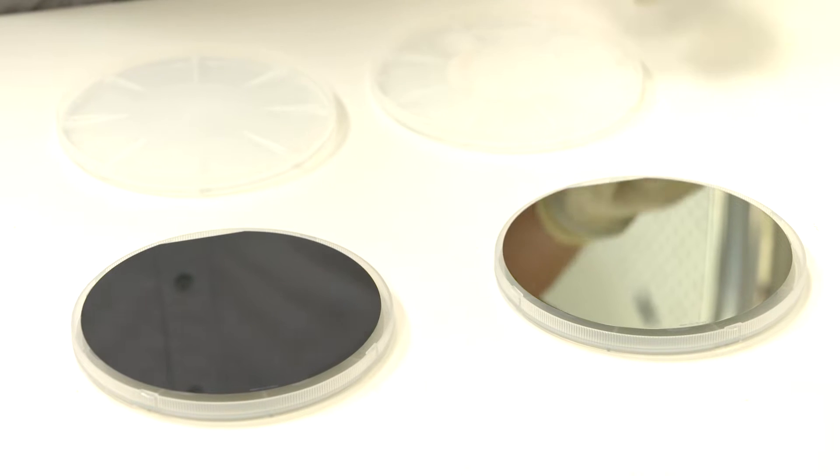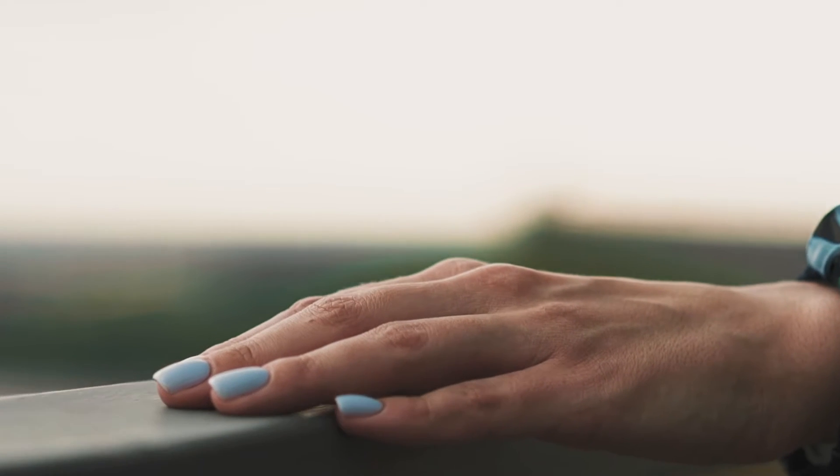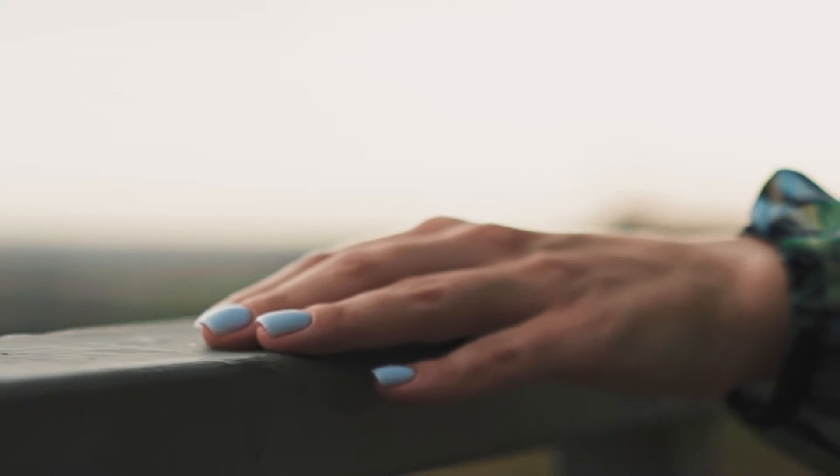Eighty layers sounds pretty thick, but our layers are extremely thin — some of them are in the nanometer and micrometer range, which is a millionth or a billionth of a meter. For example, a nanometer is how long your fingernails will grow in one second, so you can imagine that's a very, very thin structure.